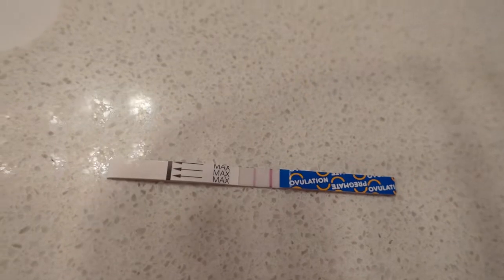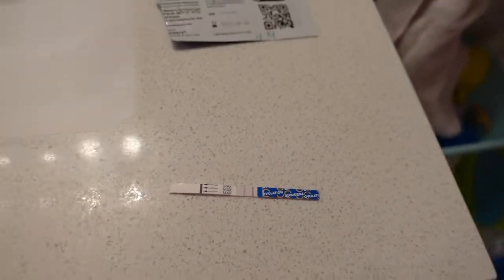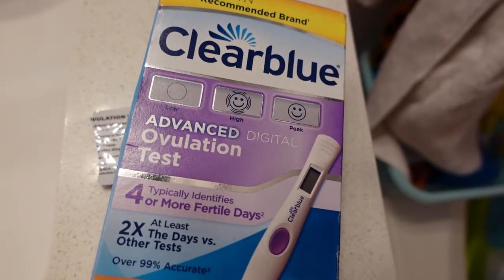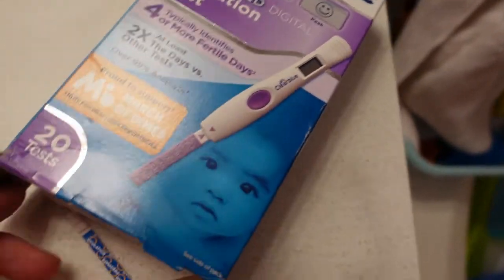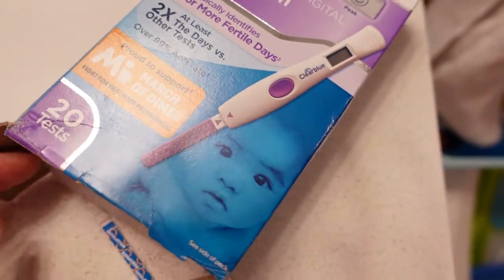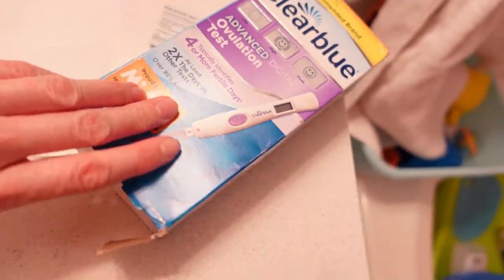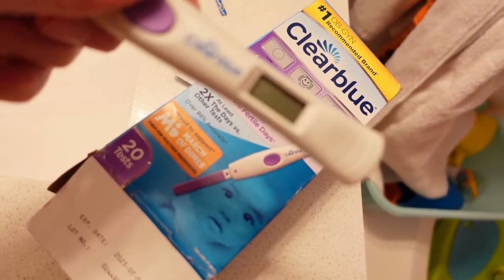I'm on cycle day 11 and it's already that dark, which is exciting. What I'm going to use right now is this little guy — it's called the Clear Blue Advanced Ovulation Test. It comes with 20 test strips. Let me open it right now and show it to you guys. I did use it in the morning and it was negative — an empty circle, which means low.